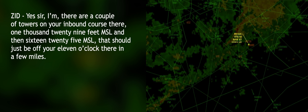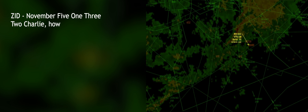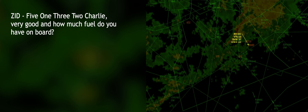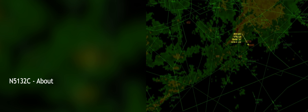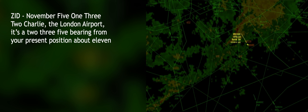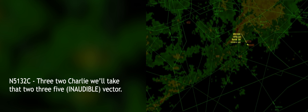That should be just off your 11 o'clock and a few miles. Number 5132 Charlie, how many people do you have on board? Two — my wife and I. Very good. And how much fuel do you have on board? Not an hour. Thank you. The London airport is on the 235 bearing from your present position, about 11 o'clock and 11 miles. 5132 Charlie, we'll take that 235.